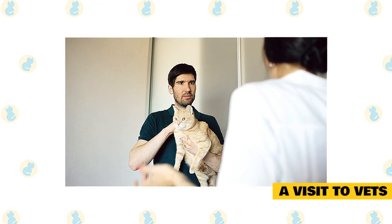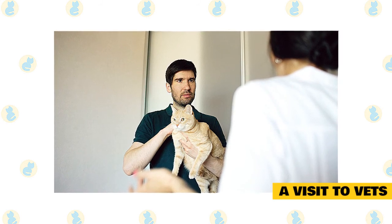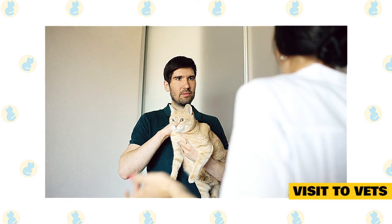Once medical issues are ruled out, consider consulting a veterinary behaviorist. A behaviorist will help you determine what exactly you are dealing with, what would be a likely outcome, and how you can achieve it. With a little help, your cat may get to a point where they can tolerate that full-on house renovation you have planned, after all.